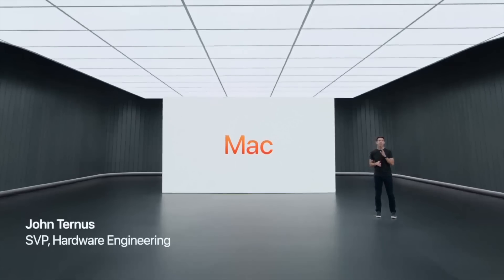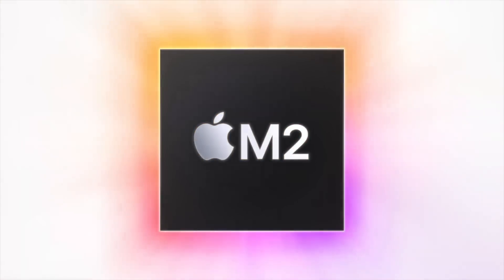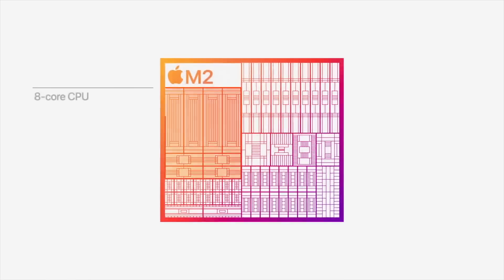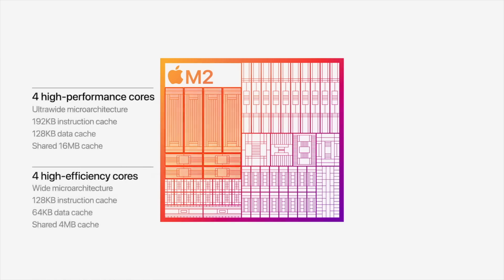Apple then quickly switched over to the Mac — not macOS, but the Mac. The M2 chip has officially been announced and is available right now in two machines. The M2 features up to 24 gigs of unified memory, an 8-core CPU with 4 performance and 4 high efficiency cores, and a 10-core GPU option. The M2 chip is greater than the M1.